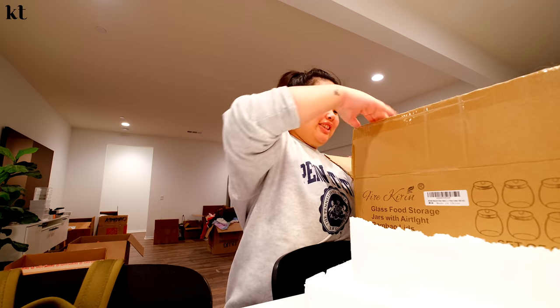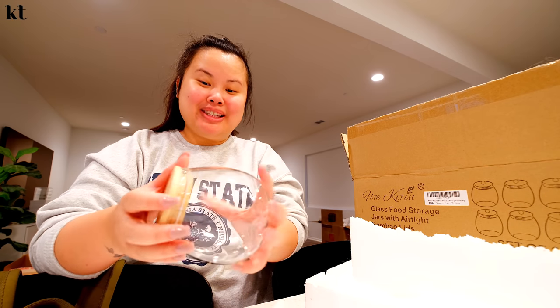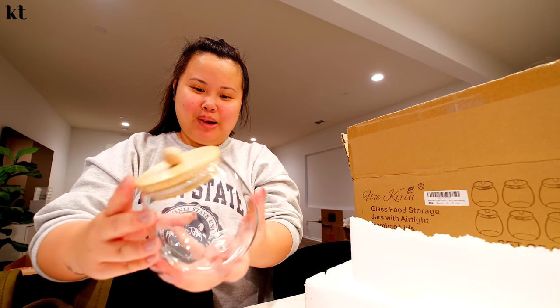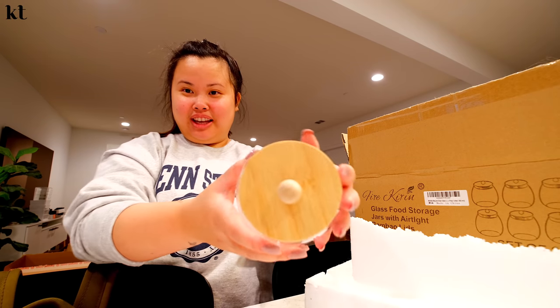Friends, how cute are these? This was a birthday present from Brooke. She gave it to me back in October for my birthday and it's from Amazon. How freaking cute are they? I love them. You can put anything in here — salt, pepper, candy, Q-tips, cotton, anything. How cute are they? They have this like light wood. Oh, I love it.